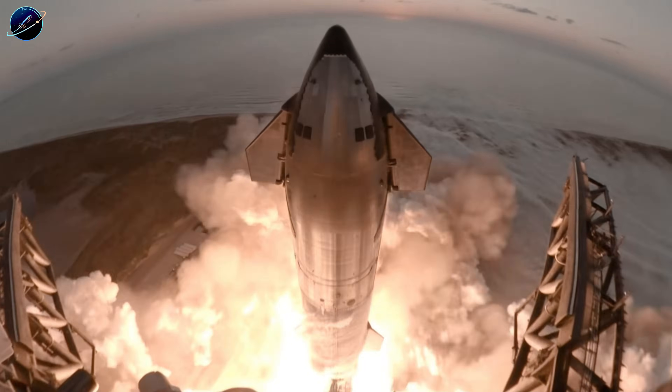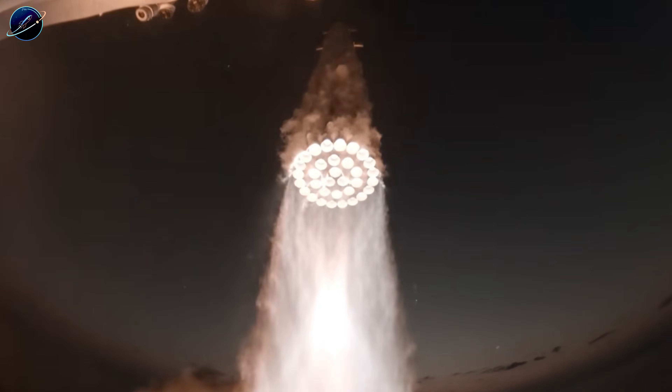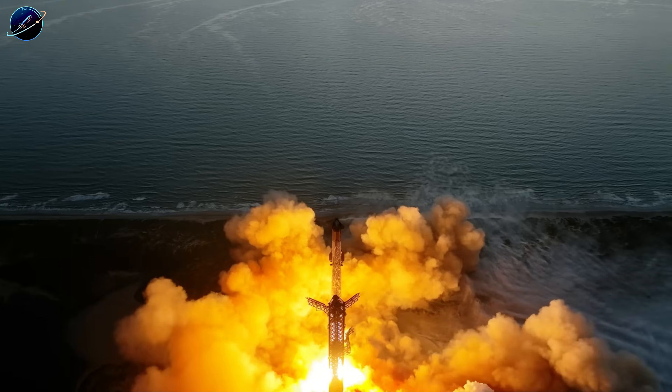That means Flight 14, expected in early 2026, becomes the milestone everyone's waiting for — the first time humanity watches an entire orbital rocket stack get plucked from the sky.